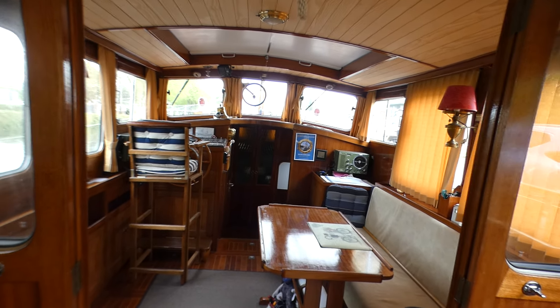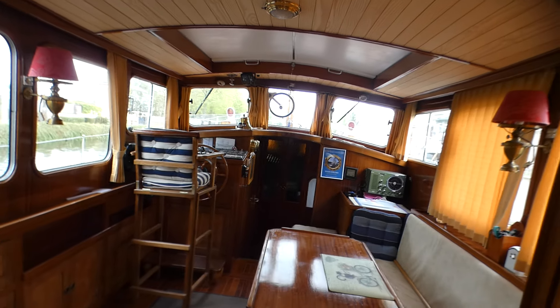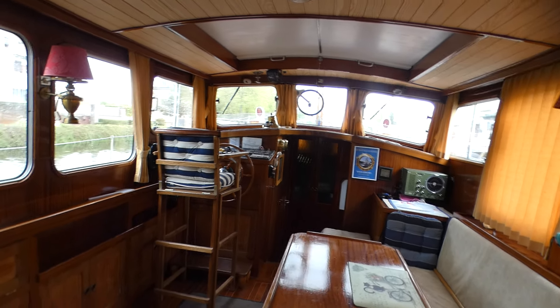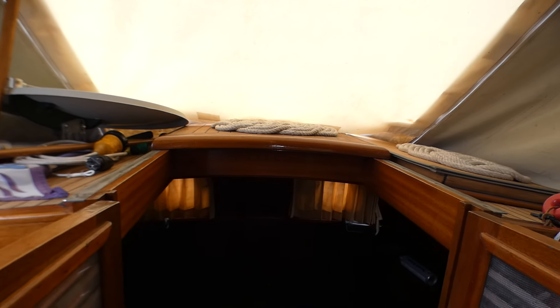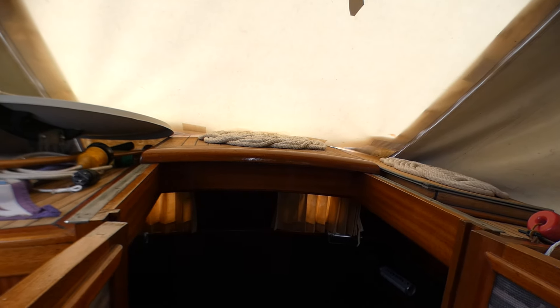I am Pascal from Bochette Paris. My pleasure to introduce you this Dutch cruiser VELT, 11.65 meters with a beam of 3.65 meters.